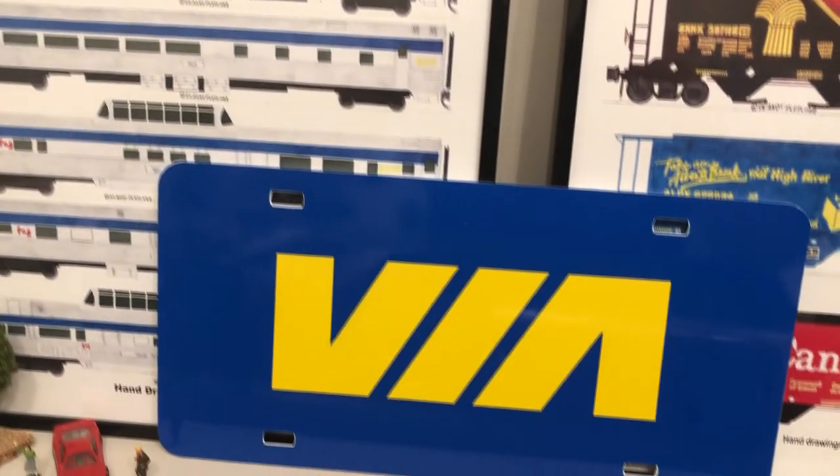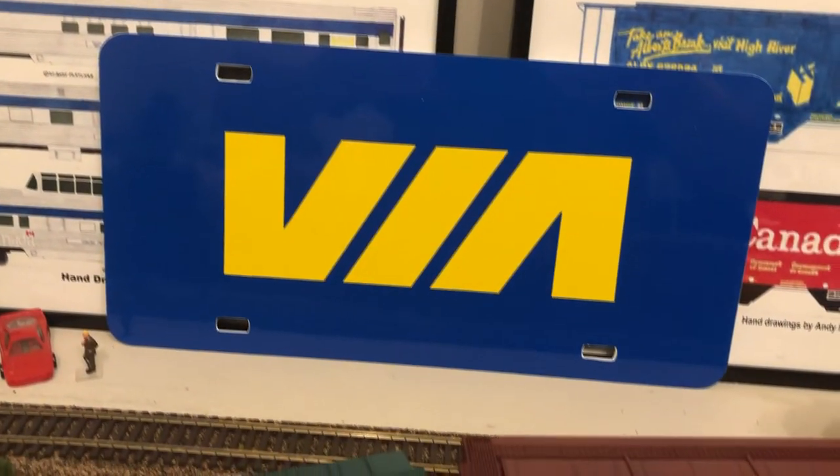The Grey Ghost — it's a very rare train. Very, very rare. Hard to find the models, and the real ones — I don't think they have real ones anymore. I've seen the models, but there's not that many of them.